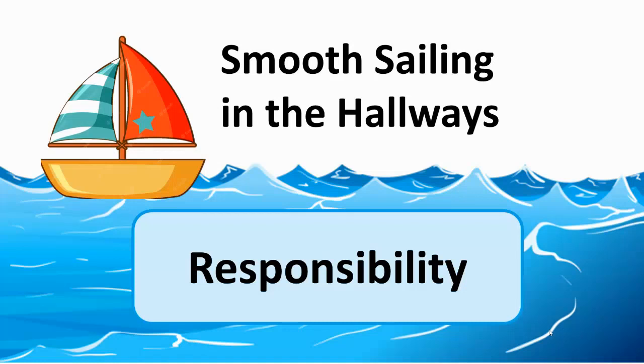Centerville Elementary, we've been working on responsibility this month, learning about it during our character strong time with our classrooms. We're having a contest this month called Smooth Sailing in the Hallways. Now you might be asking, why is it called Smooth Sailing in the Hallways and how do we win this thing?